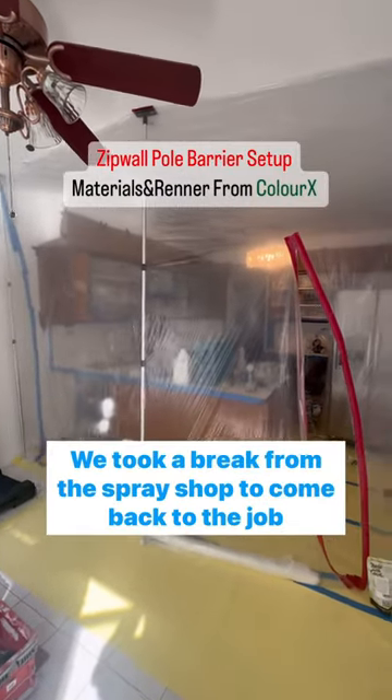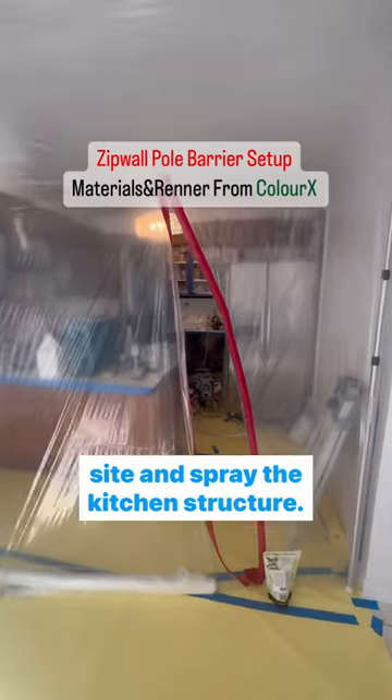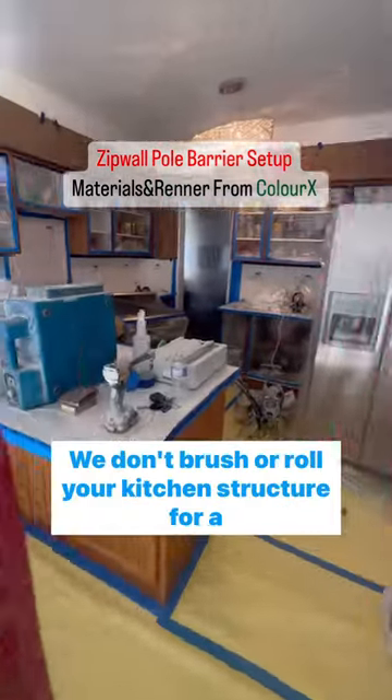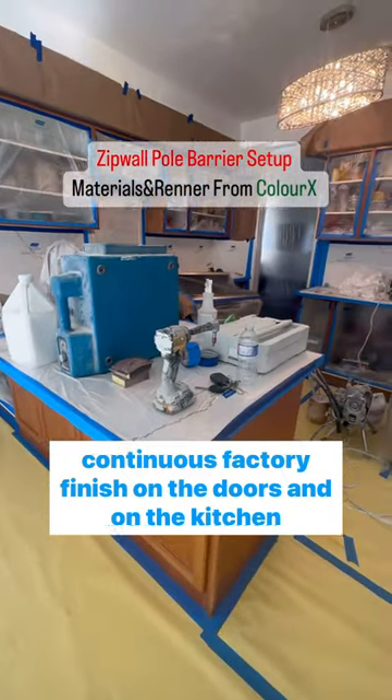Welcome back to my job site. We took a break from the spray shop to come back to the job site and spray the kitchen structure. We don't brush or roll your kitchen structure — we spray for a continuous factory finish on the doors and on the kitchen structure.